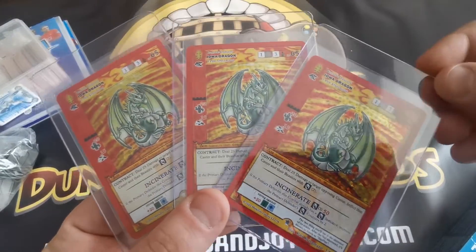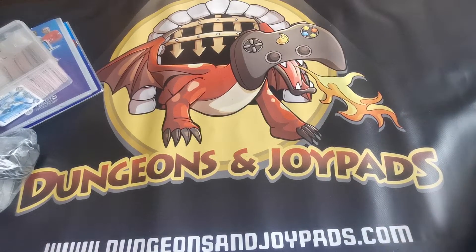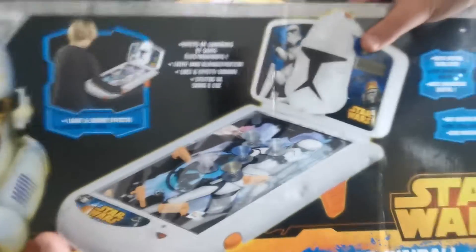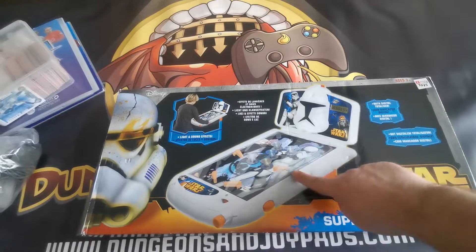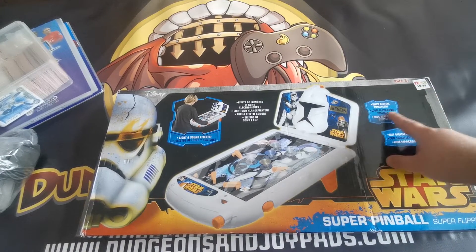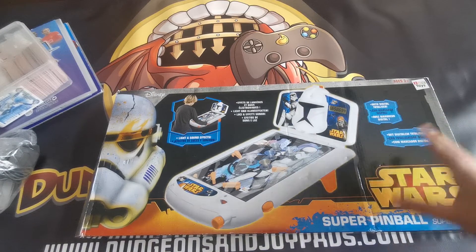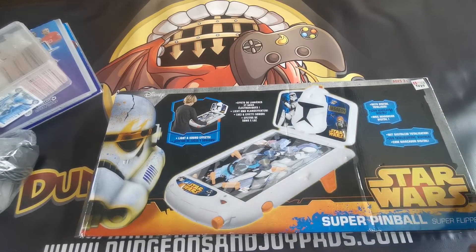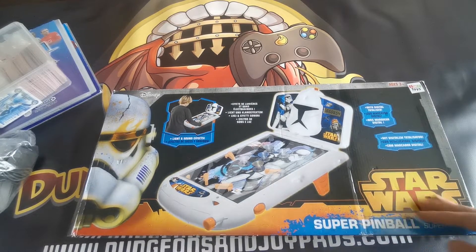The last thing I'm going to show off is this Star Wars pinball set. You've seen this in a previous video — it's basically a Star Wars-themed pinball set. IMC Toys made a whole string of these; there were Cars and Star Trek versions as well, but this is the Star Wars one. This one's going out for 20 pounds.